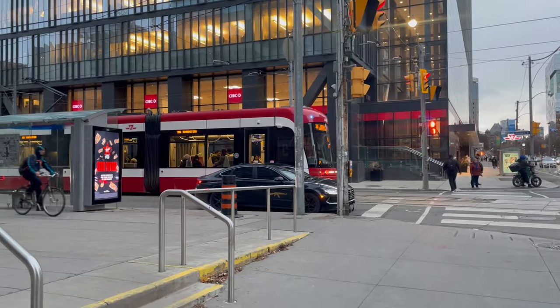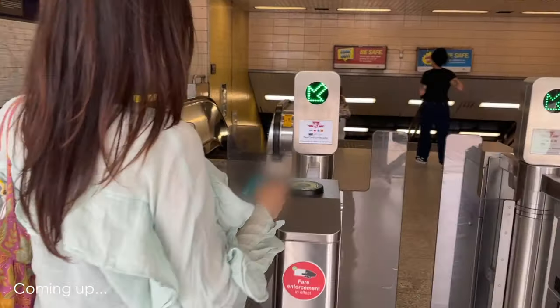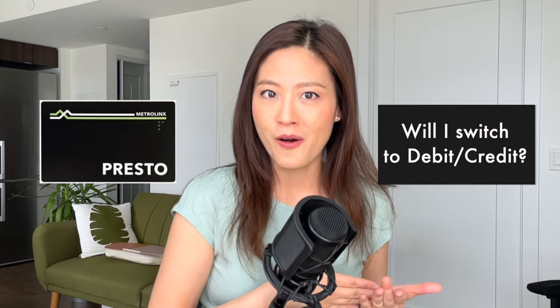Did you guys know that now you can also use your credit or your debit card to pay for public transportation in Toronto and the surrounding areas? I recently tried it myself and it worked really well. So in this video today, I just want to share with you how it works and also tell you at the end whether or not I'll be switching from using my Presto card to using my credit card.